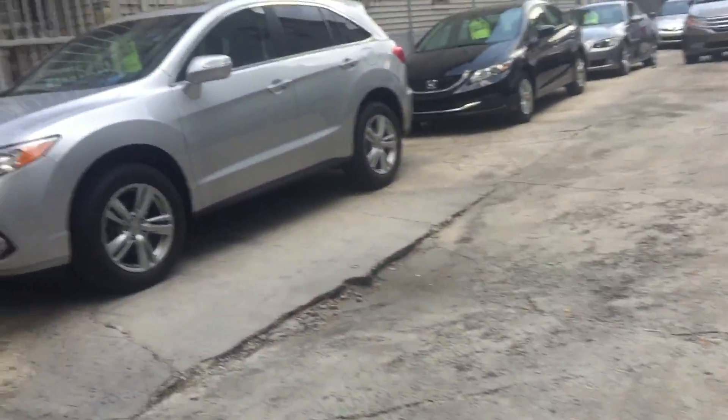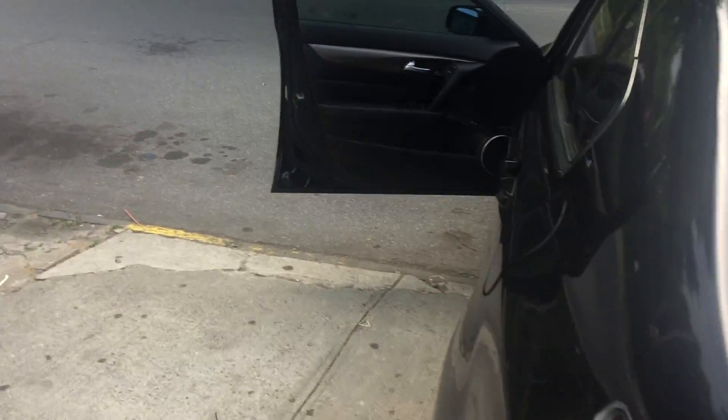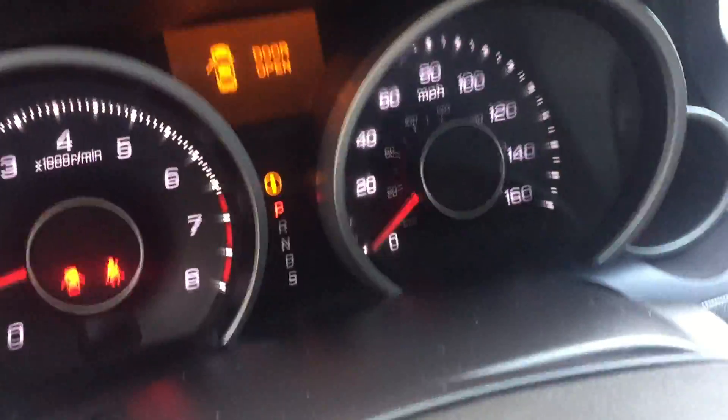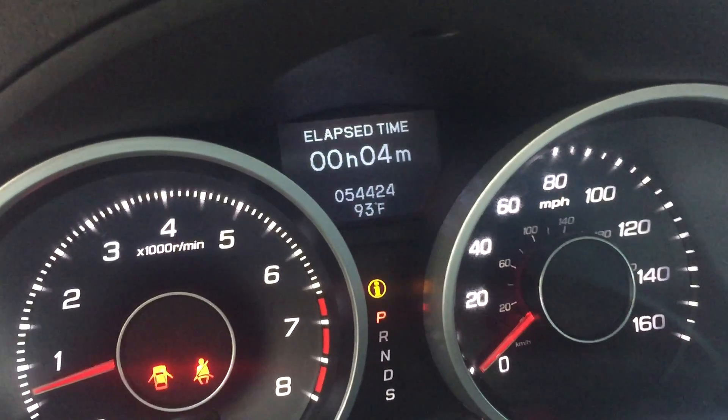A lot of space in this car, a lot of space. Probably feel like ten bodies back there — just kidding, just like five. No, seriously, beautiful car. Has really good miles on it. She has 54,000 miles. Really, really good. Let me go ahead and show you the engine.